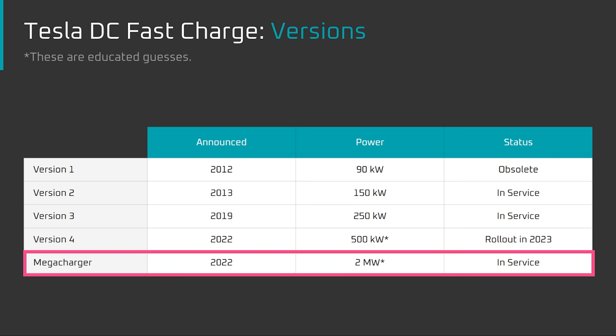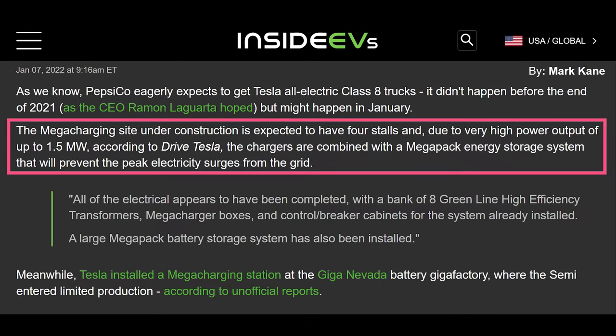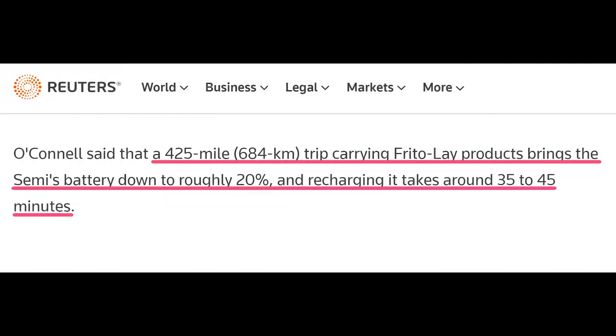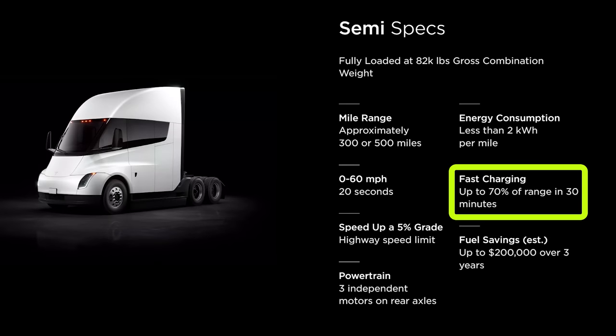Let's take a look at the evidence for and against that estimate. Tesla set an expectation of over 1 megawatt of power output at the Tesla Semi event, which aligns with reports from early last year stating it would be 1.5 megawatts. However, in the most recent report from late last year, Pepsi told Reuters they would be installing four 750 kilowatt stalls. They also said the semi charges 80% in 35 to 45 minutes, which creates a discrepancy: 750 kilowatts of steady state power is only enough to provide around 450 kilowatt hours in that time. The semi battery is at least 900 kilowatt hours, meaning only about a 50% charge in 35 to 45 minutes — which doesn't align with Tesla's advertised 70% in 30 minutes.